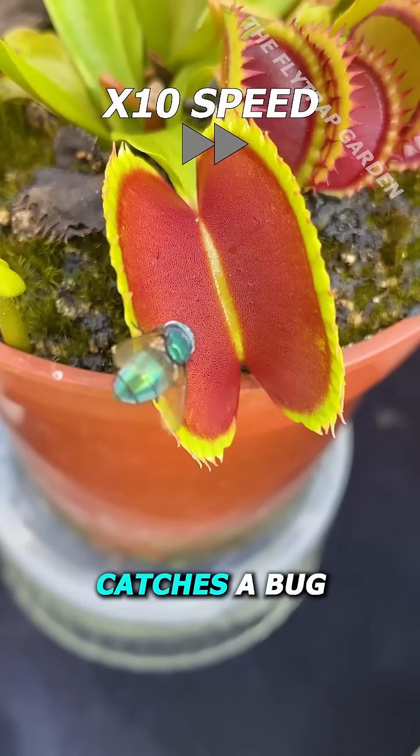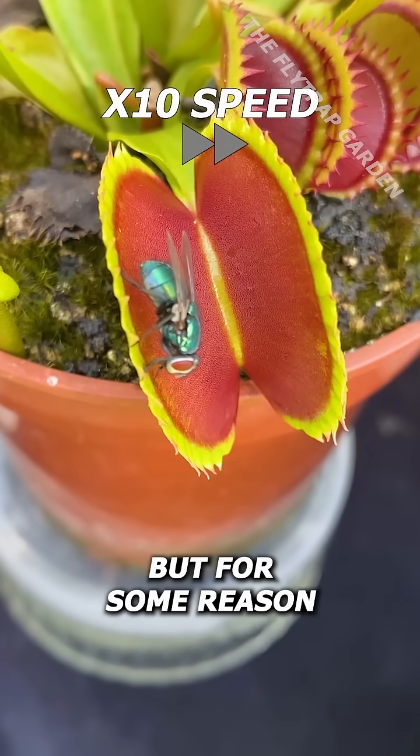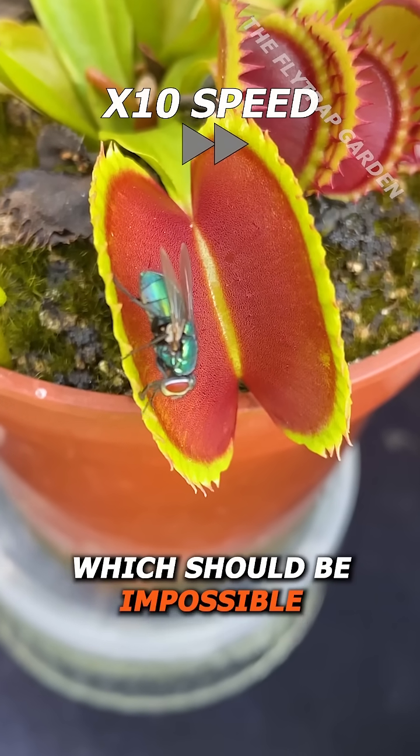When a Venus flytrap catches a bug, it usually only closes once, but for some reason, this one closes twice, which should be impossible.